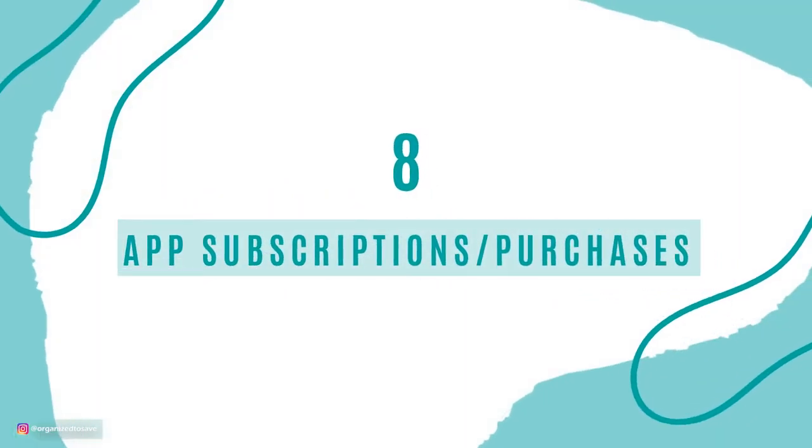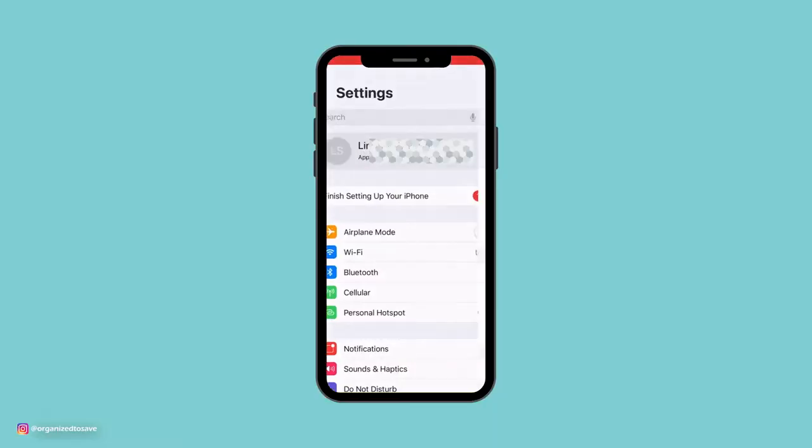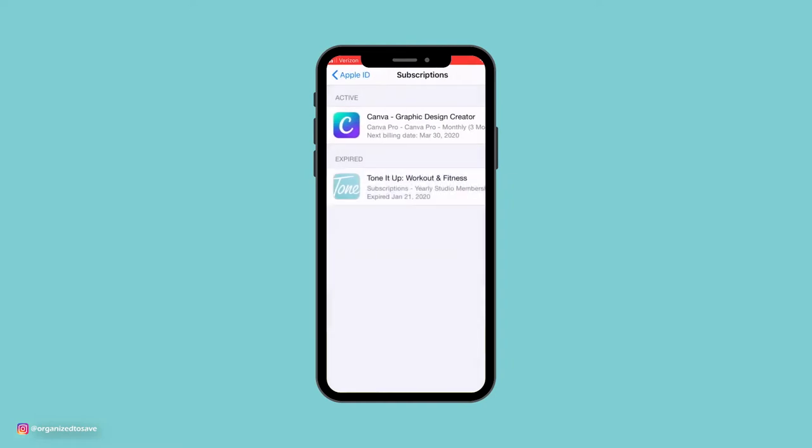Number 8 is app memberships or in-app purchases. We've all purchased a membership on our phone and then a couple of months down the road stopped using it. Go through your phone and start canceling those things you're no longer using. If you're on an iPhone, go to Settings, tap your name at the top, then go to Subscriptions to see all your subscriptions and cancel anything you no longer use.